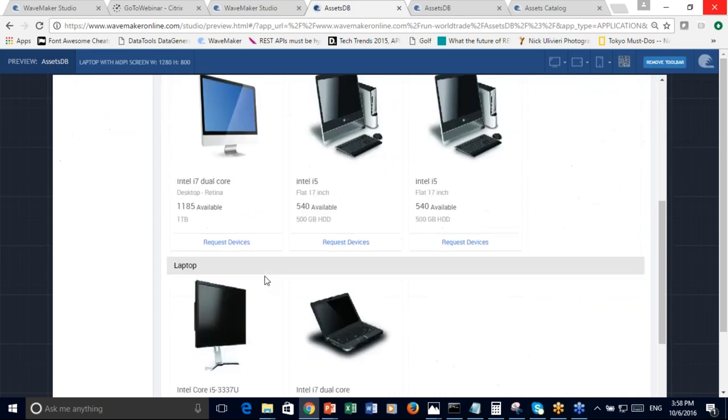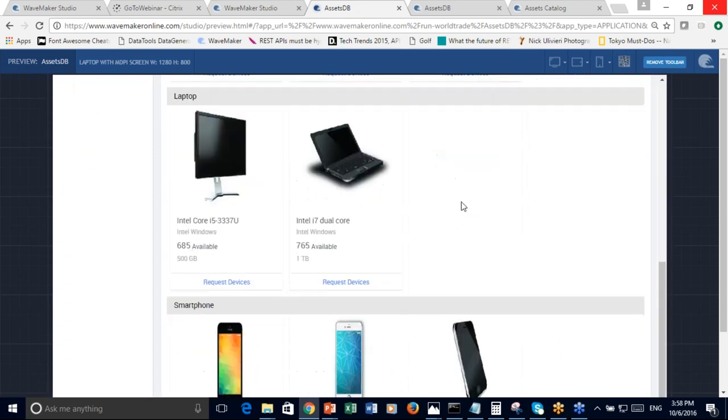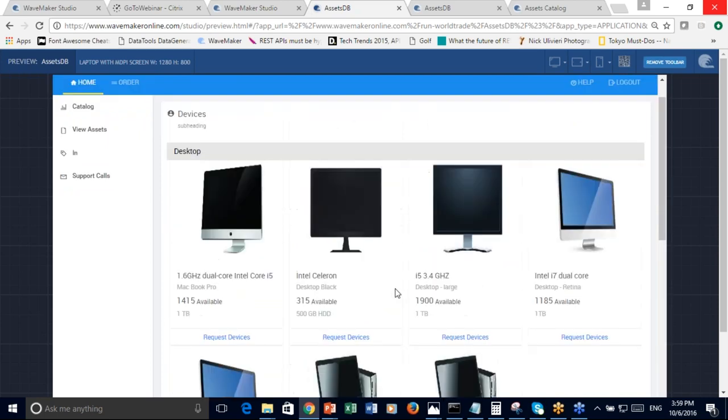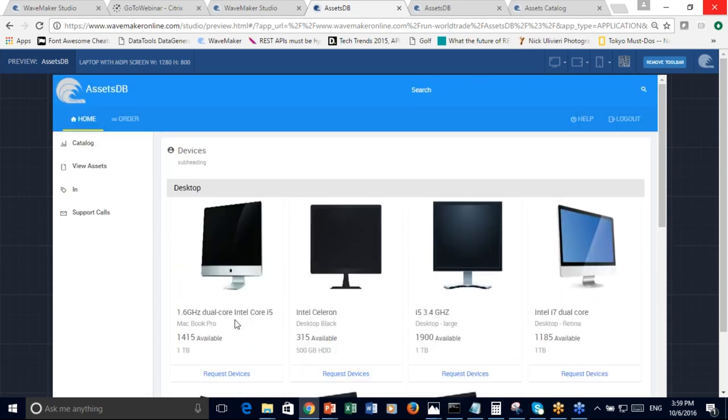After making these changes, I can run the application and see the changes. Now you can see that all the devices are grouped together by catalog name — there are desktop devices, laptop devices, and smartphones. You can now start requesting these devices. It's extremely seamless and simple to both build a beautiful-looking UI and create full-fledged UI applications bound to various business logic or data on your backend sources.